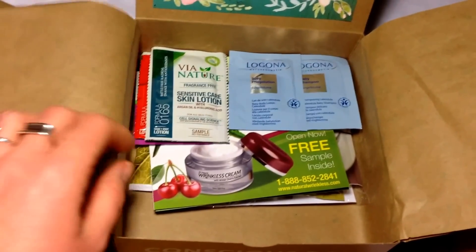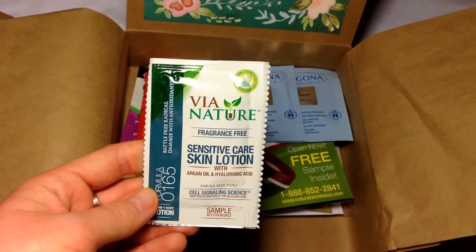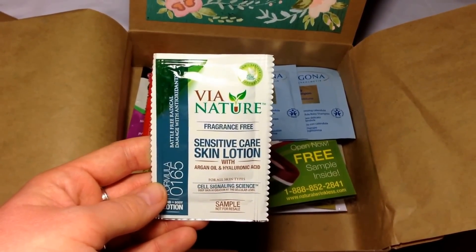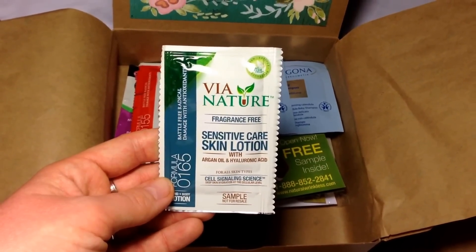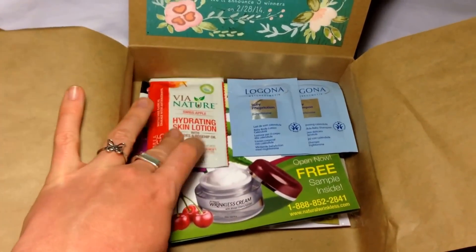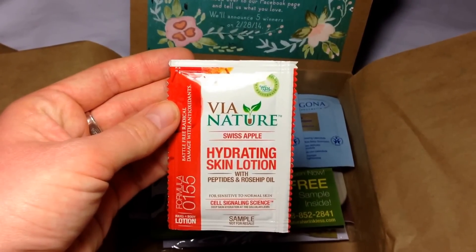They are small boxes. The next product is from Via Nature and this is fragrance-free sensitive care skin lotion. I really like that it has argan oil in it — very cool, because I use argan oil for my face for my acne scars already and for my hair and I love it.